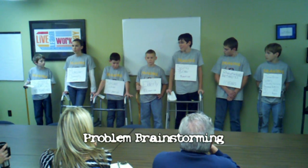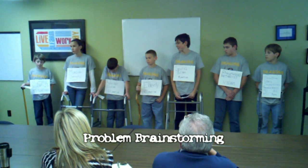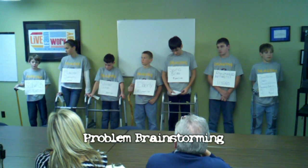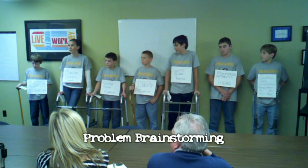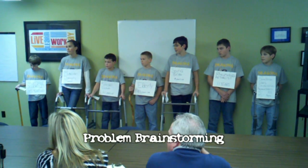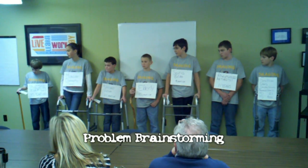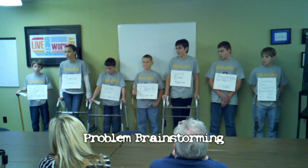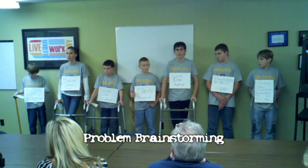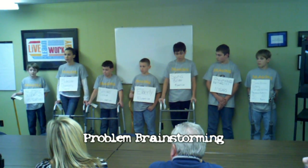Our team researched different fields of biomedical engineering to see what we were most interested in. We are interested in mechatronics. Our research was focused on mobility issues, including paraplegia. We researched the current military exoskeleton, the Lockheed Martin Hulk. Our team had each member go home and research two problems that fit this subject, and then we voted on our favorite.